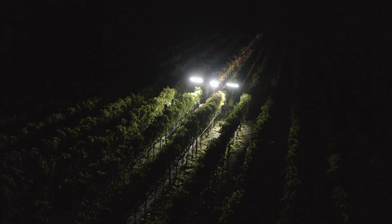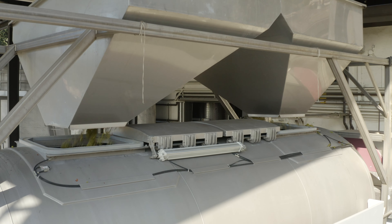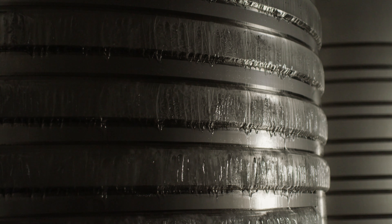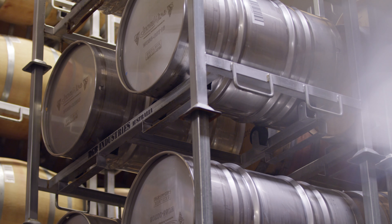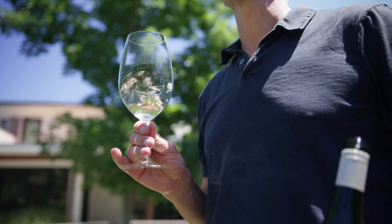The grapes are picked either late at night or early in the morning and brought to the winery. It's whole cluster pressed and goes into stainless steel tanks where it's fermented very slowly over about a 45-day period. The long cold fermentation creates a delicate style of wine.